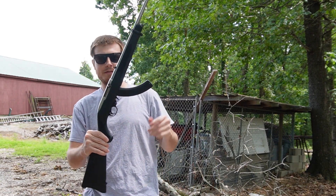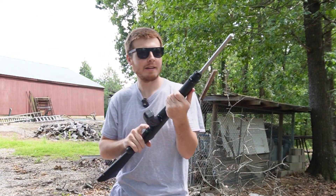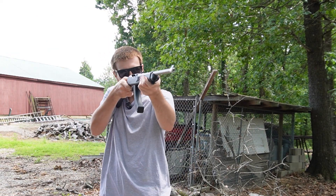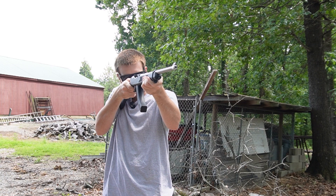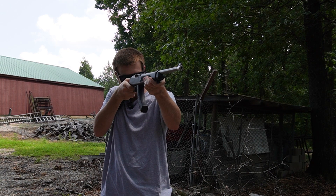All right, we got the 10-22. The 25-round mags, nothing too crazy. This is a lot louder than that silenced one.